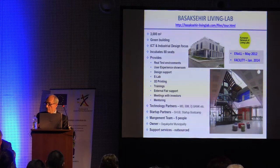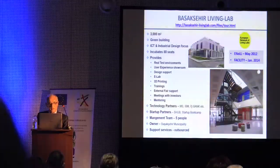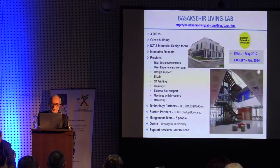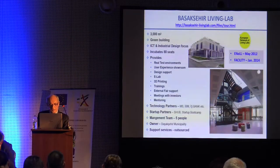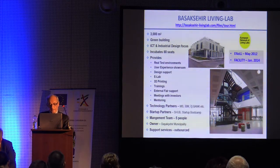Our living lab has 3,000 square meters of core space plus 500 square meters. We have 80 seats for incubators. It provides a real estate environment, user experience, showroom, design support, electronics training, print lab and 3D printing training, external affairs, meetings with investors, mentoring, and we recently set up a film and art center.